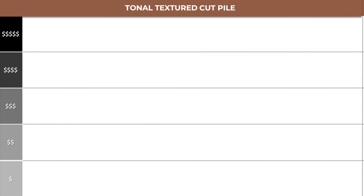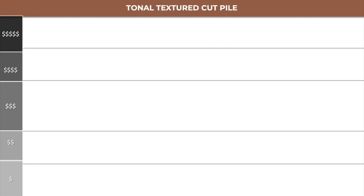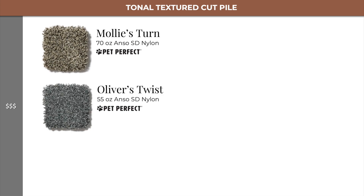Let's zoom out, then move one step over to the tonal textured cut pile section. Here we start in level 3 with Molly's Turn and its lighter weight counterpart, Oliver's Twist.